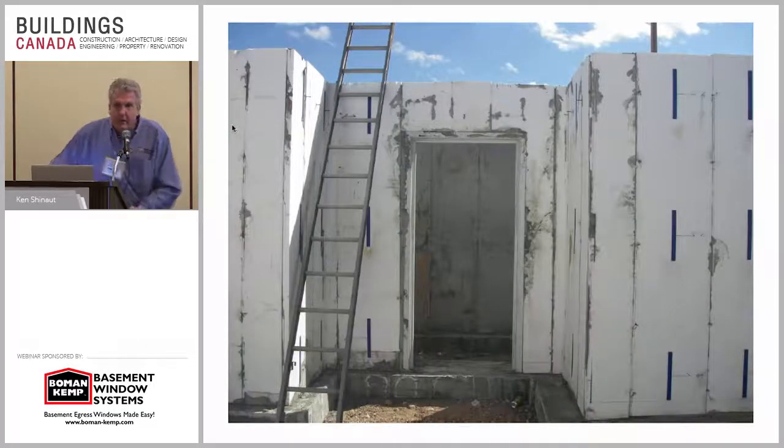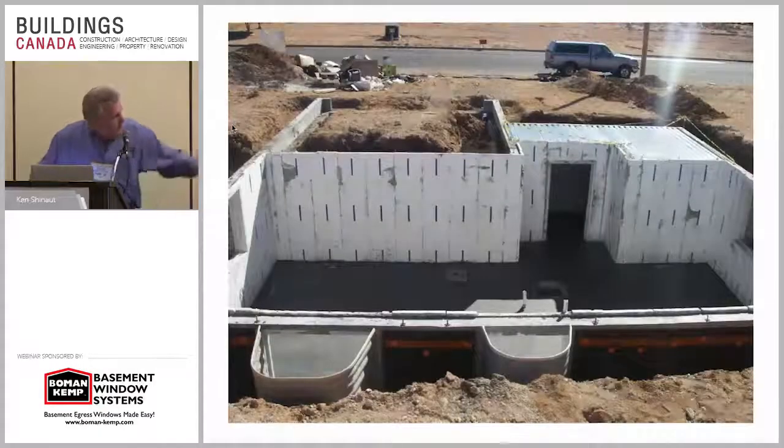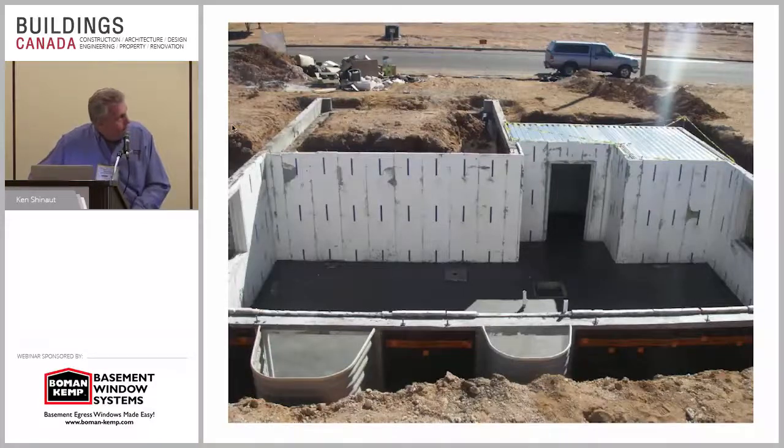A lot of people say, 'You're taking away our storage.' If you take away the basement, we'll give it to you in a different way. Look at the decking over there — that's going to be the front porch. What they're doing is utilizing that: design it from the get-go with storage through the front porch or even underneath the back patio. You can have a little door going out and have the back patio there with storage.